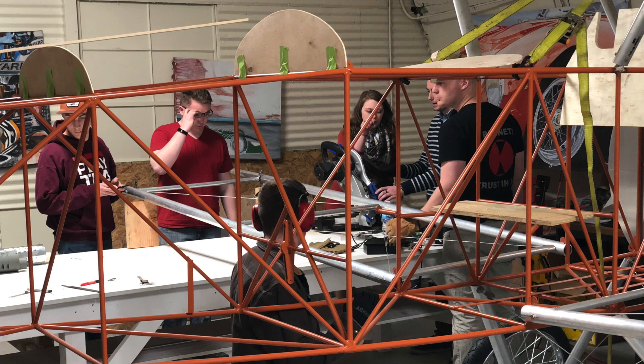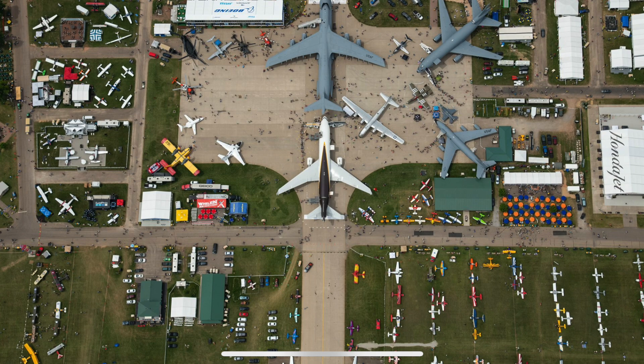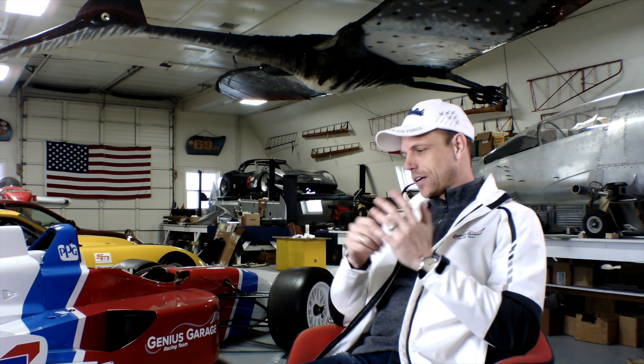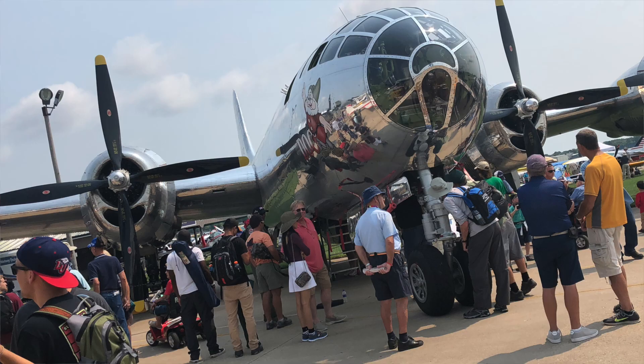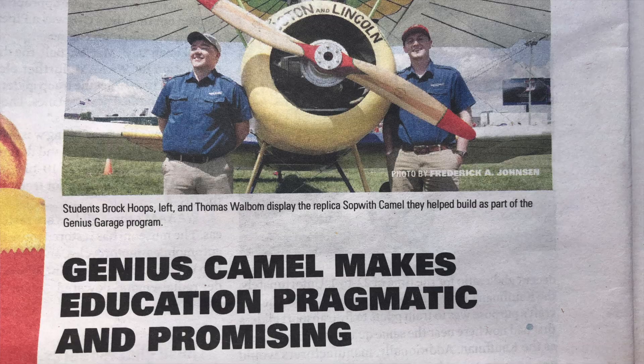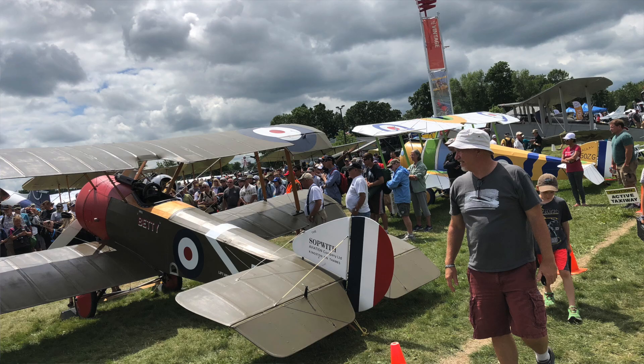We had to do it because Oshkosh — the AirVenture by the EAA in Oshkosh, Wisconsin — is one of the top two biggest airshows in the world. There were 700,000 people there over the course of a week and something like 10,000 airplanes — absolutely incredible, representing history and engineering and aerospace, the past and the present and the future. The people there were very supportive of Genius Garage, and the students had the opportunity to display their Sopwith Camel at the 100th anniversary of the last year of World War I on the flight line with other World War I aircraft.